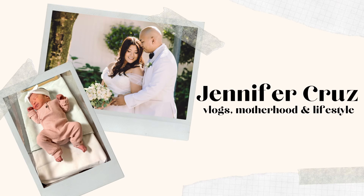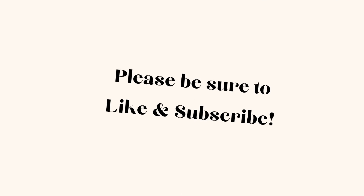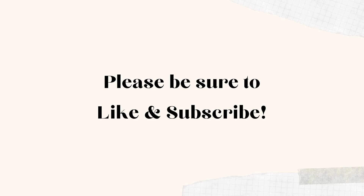Hello and welcome back to the channel! If you are new here, my name is Jennifer and I do videos on motherhood, lifestyle vlogs, and all things that pertain to that. If you are not already subscribed, please be sure to subscribe to the channel.